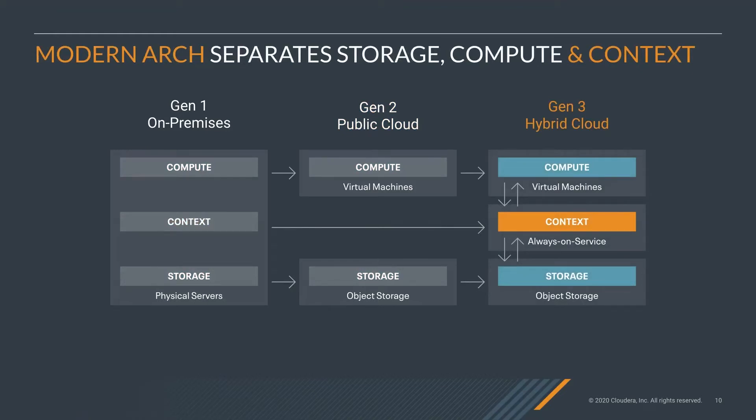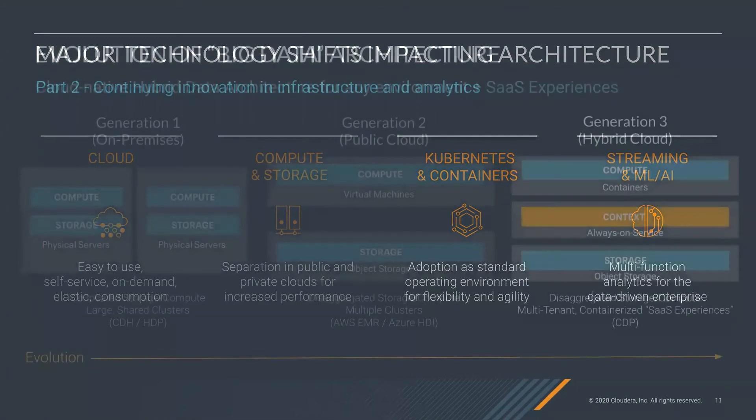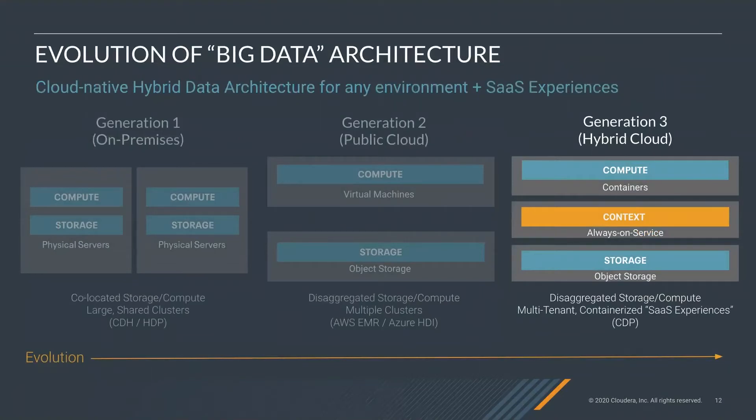In hybrid cloud, there are multiple layers: compute, context — which is an always-on service — and storage, which is object storage. Additional technology innovations are coming. First, Kubernetes and containers became the standard for operating environments for flexibility and agility. Additional data analytics from streaming, machine learning, and AI are giving rise to multifunction analytics. So we see the evolution going from Generation 1 on-prem to Gen 2 public cloud to Gen 3 hybrid cloud — compute in containers, context as an always-on service, and object storage. This disaggregated, multi-tenant, containerized SaaS experience is what Cloudera Data Platform provides.